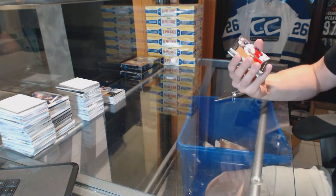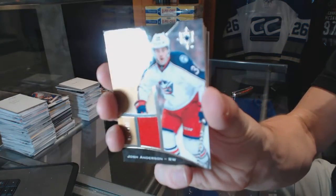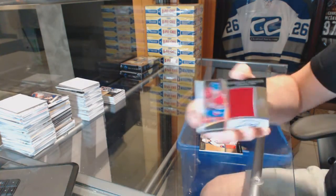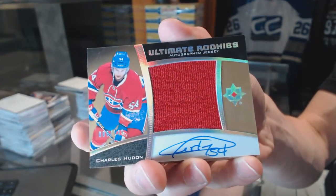Box three — we've got a rookie jersey numbered to 149 for the Columbus Blue Jackets, Josh Anderson. And an ultimate rookies autographed jersey numbered to 149 for the Montreal Canadiens — Charles Hudon.